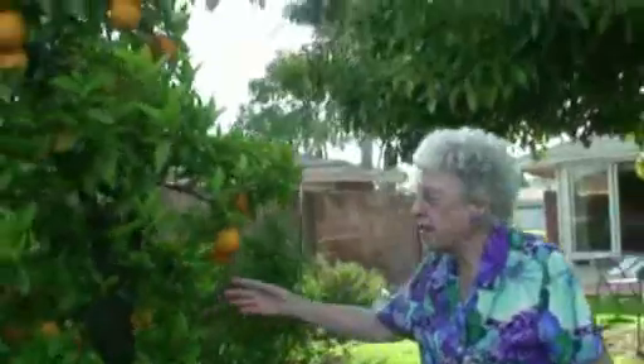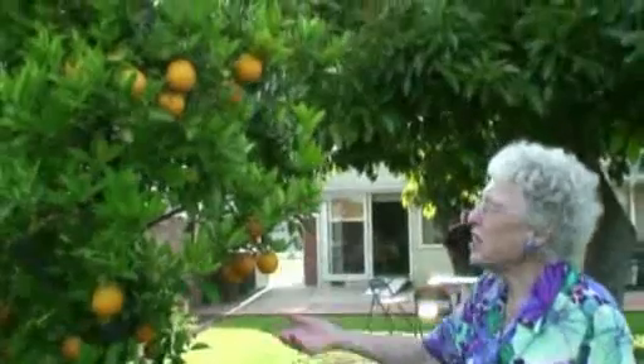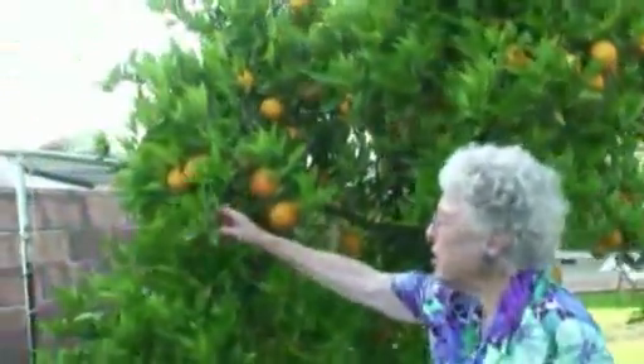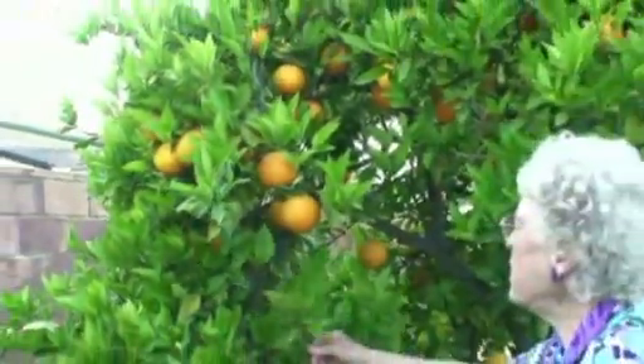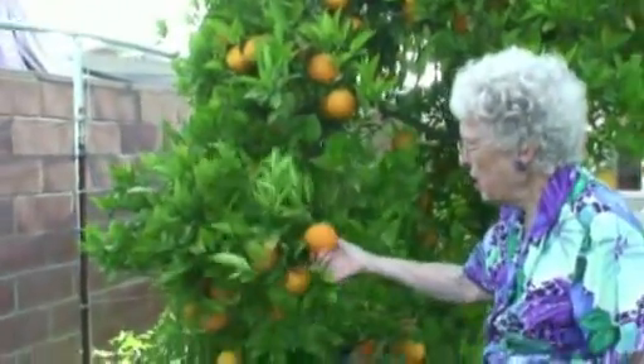This is an old, old tree — you can see it's a Valencia orange. It's still producing oranges, and there are a lot of little baby oranges from where it bloomed this spring. In another month these will be sweet and good to eat.